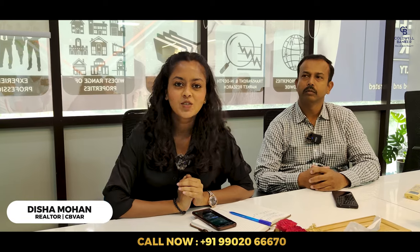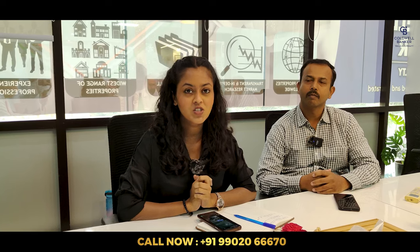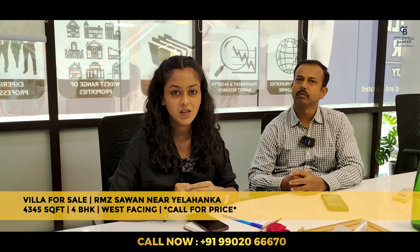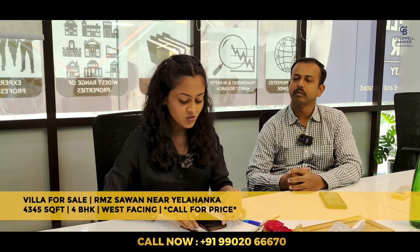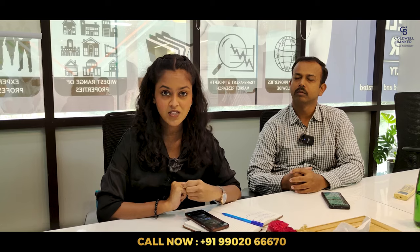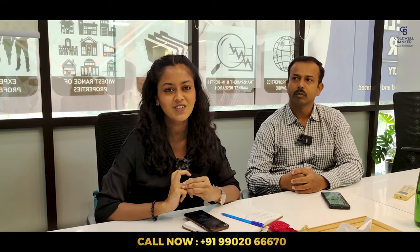Call me for the price and other information. Good morning — for this week I have a villa for sale in RMZ Savan, which is near Yelahanka. This community is just about 800 meters from the main road, so it has very good access. This is a 4 BHK villa with a built-up area of 4,345 square feet, with a west facing door. It is an unfurnished bare shell new villa, never been used. Anyone looking to purchase a villa in North Bangalore, please get in touch.